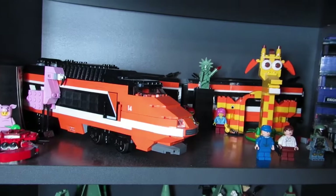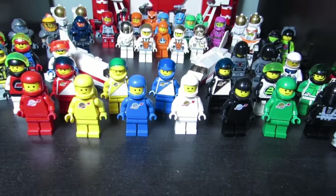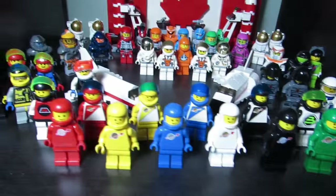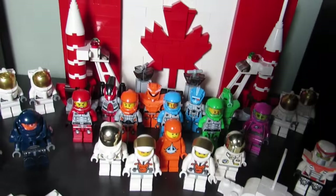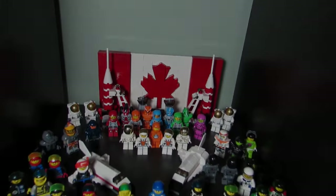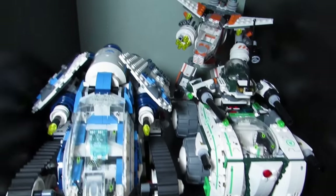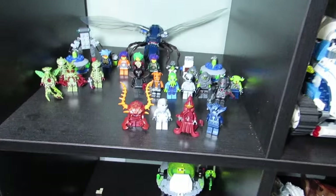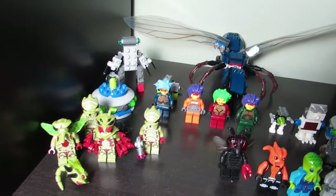Here's another Harry Potter set with the Horizon Express in the back. Here is my spaceman army — all my astronauts, my classic spaceman in the front, a bunch of different space guys in the back, some astronauts, and a Canadian flag. Here's Galaxy Squad — these are the vehicles I enjoyed in the Galaxy Squad theme. Over here are some aliens with a giant looking fly slash ant in the back.